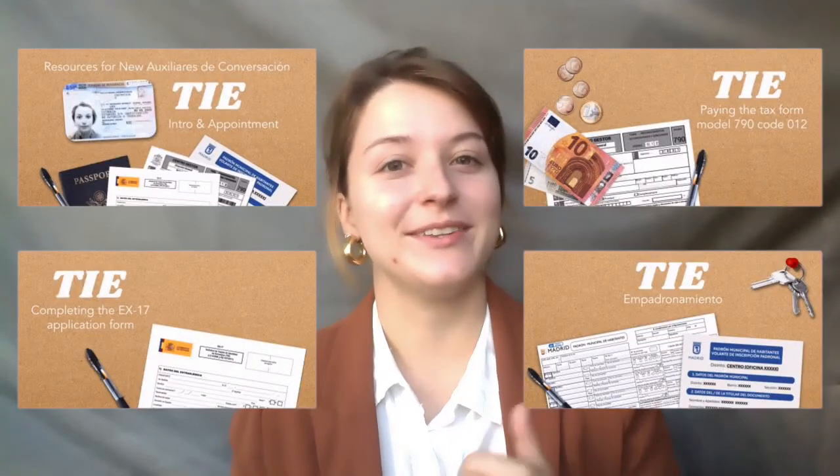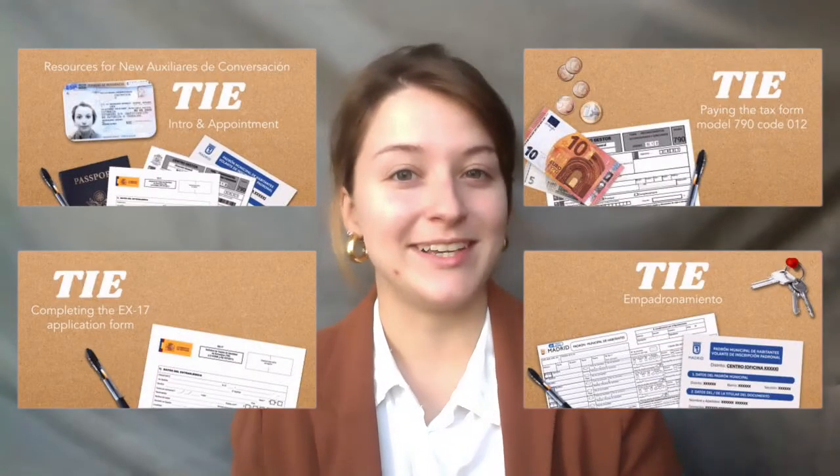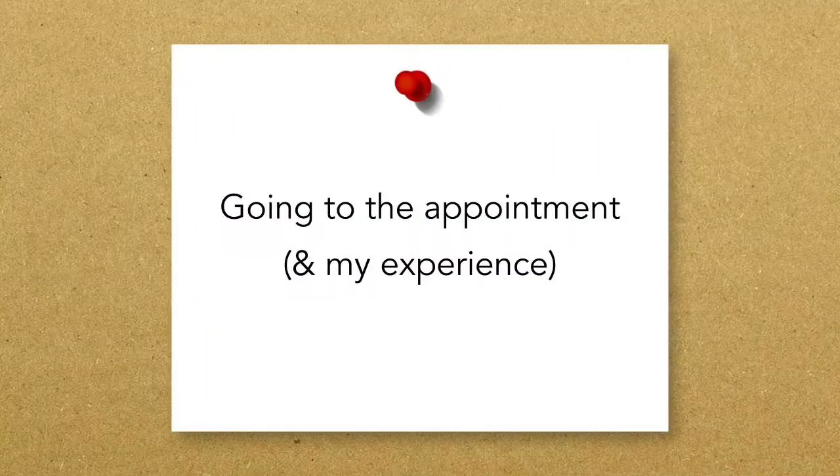Make sure to have copies and originals of all the documents you provide. It's recommended that you keep the originals for yourself and submit the copies to the agent at the appointment. If you need help filling out any of the paperwork or are confused about any of the documents shown, either leave a comment down below or check out the other videos explaining all the different paperwork processes.